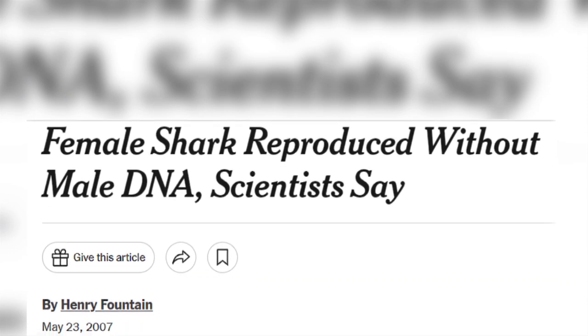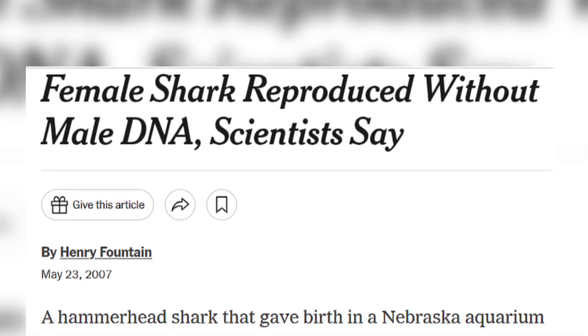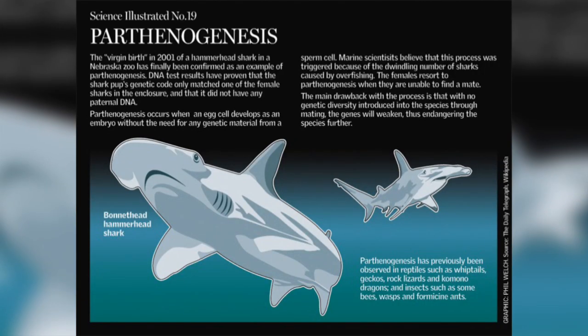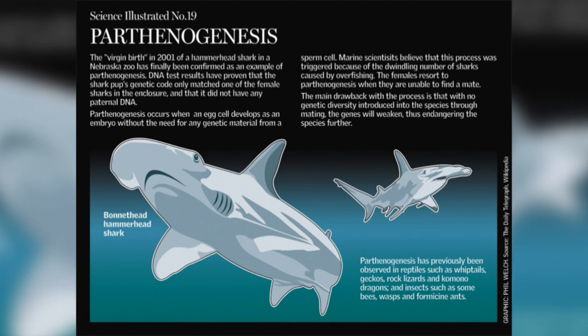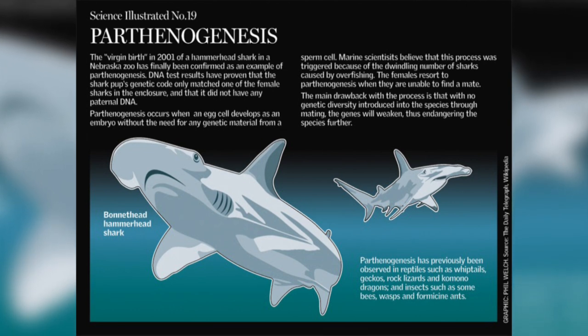In December 2001, at an aquarium in Nebraska, an adult female bonnethead shark gave birth to a normally developed live female pup. The only other bonnetheads in the aquarium were all female. DNA analysis confirmed that the pup had been produced by parthenogenesis — a reproductive strategy that involves the development of a female gamete without fertilization.